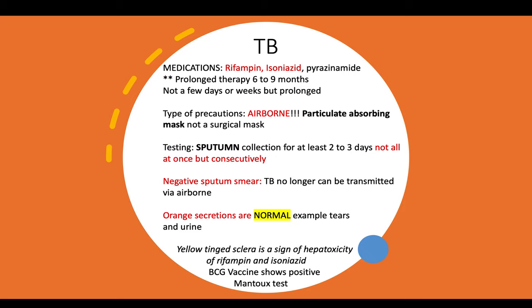When testing for TB, the best testing you can do is sputum collection for at least two to three days. It should not be done all at once, but consecutively. A negative sputum smear means TB can no longer be transmitted via the airborne route.